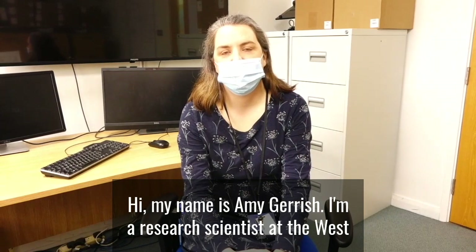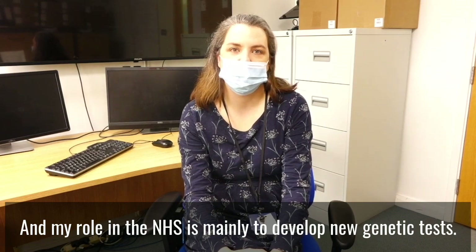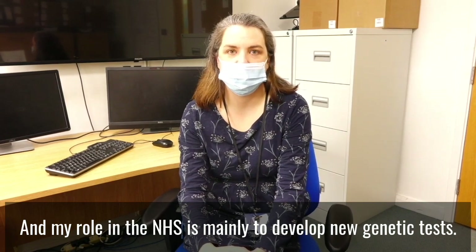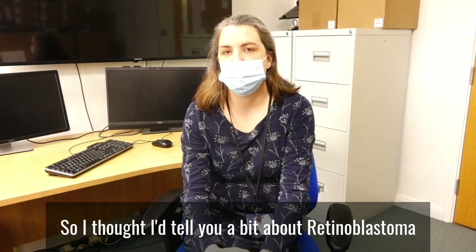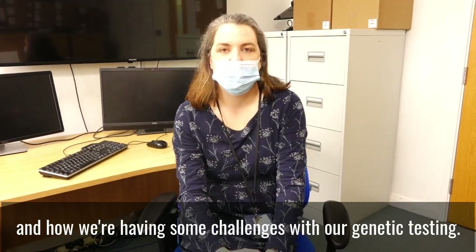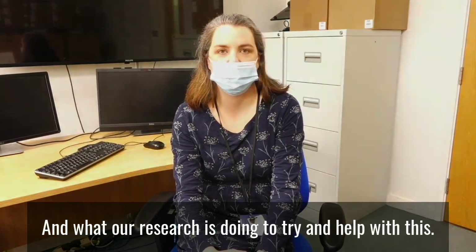Hi, my name is Amy Gerrish. I'm a research scientist at the West Midlands Regional Genetics Laboratory in Birmingham, and my role in the NHS is mainly to develop new genetic tests. I particularly work on retinoblastoma, so I thought I'd tell you a bit about retinoblastoma and how we're having some challenges with our genetic testing and what our research is doing to try and help with this.